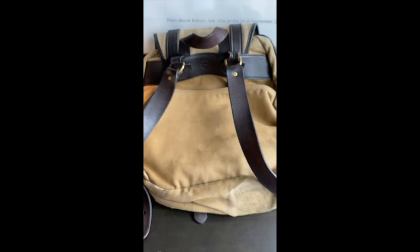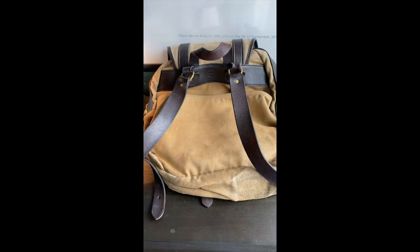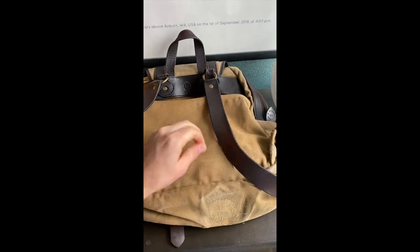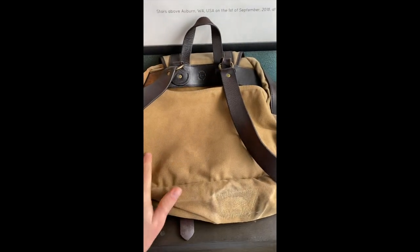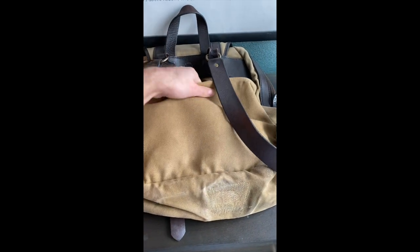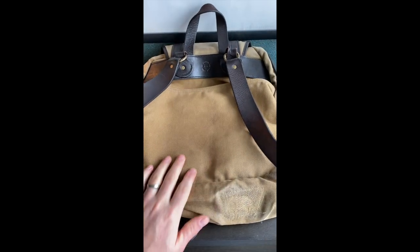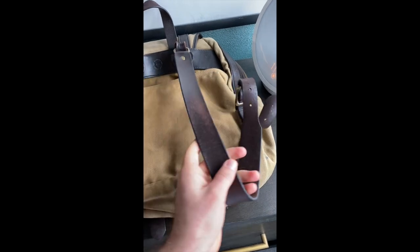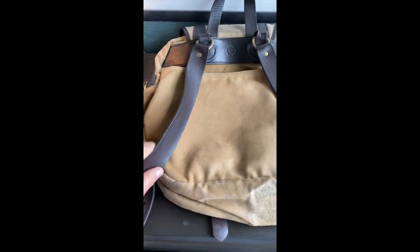There is a magazine slot on the back of the bag. I've never used it too much, but it's nice to have — easy to get into, just sling off a shoulder and toss in mail, a magazine, or your ID badge. It is what it is.